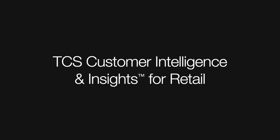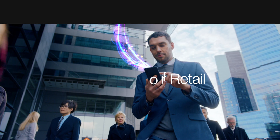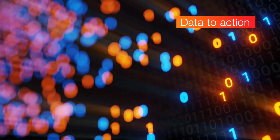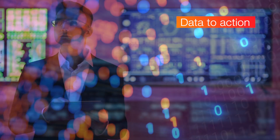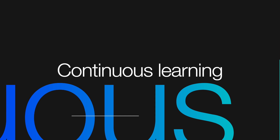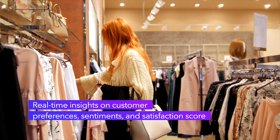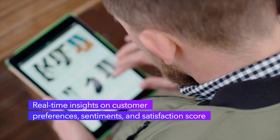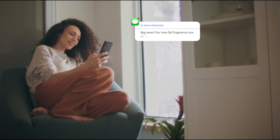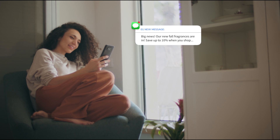Welcome to Customer Intelligence and Insights for Retail, or CI&I, an AI-powered customer analytics and real-time CDP software product that captures data from multiple sources and converts it into insights and actions. Using continuous learning, CI&I builds and maintains a real-time analytics profile for each customer as their needs and preferences change, enabling retailers to deliver personalized experiences that build loyalty.